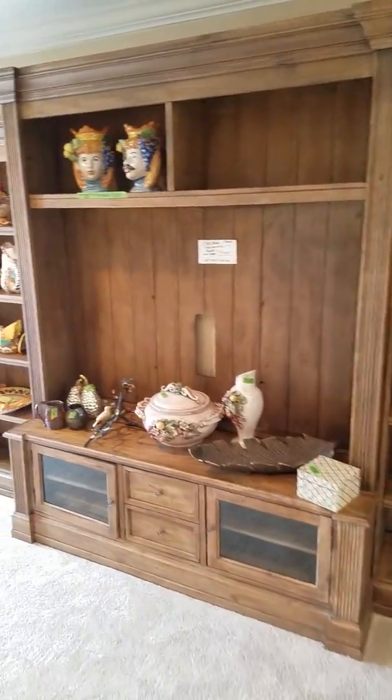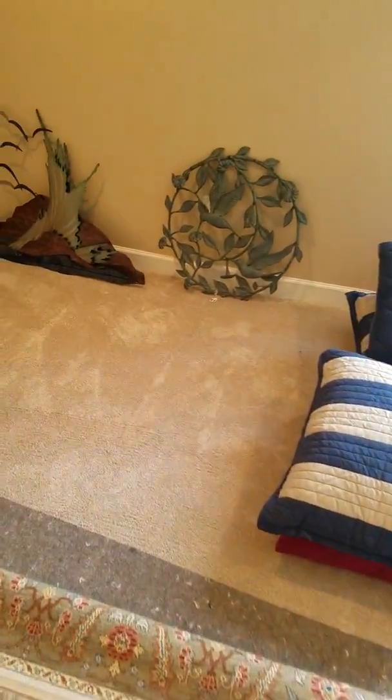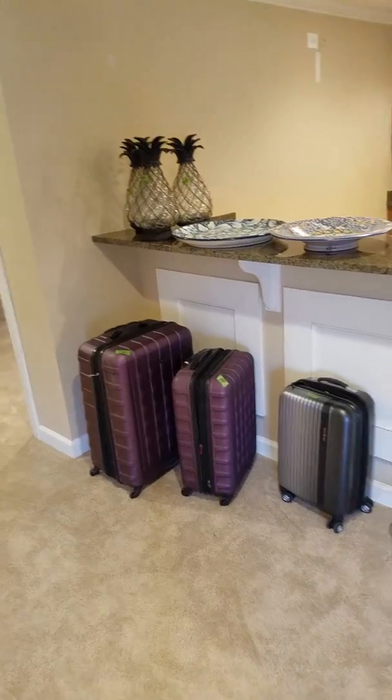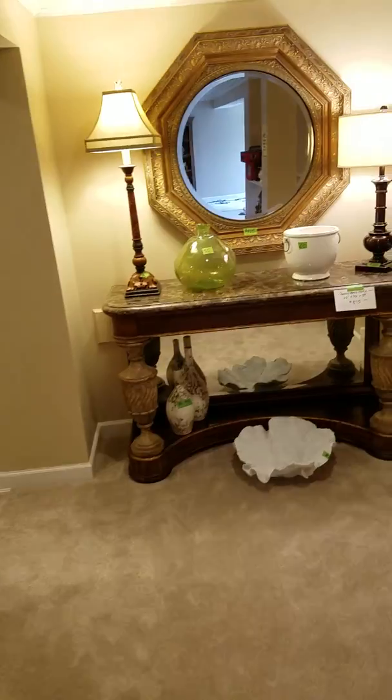There's a wall unit. Still downstairs in the finished basement, heading to the Christmas shop and bar area — is that not gorgeous?